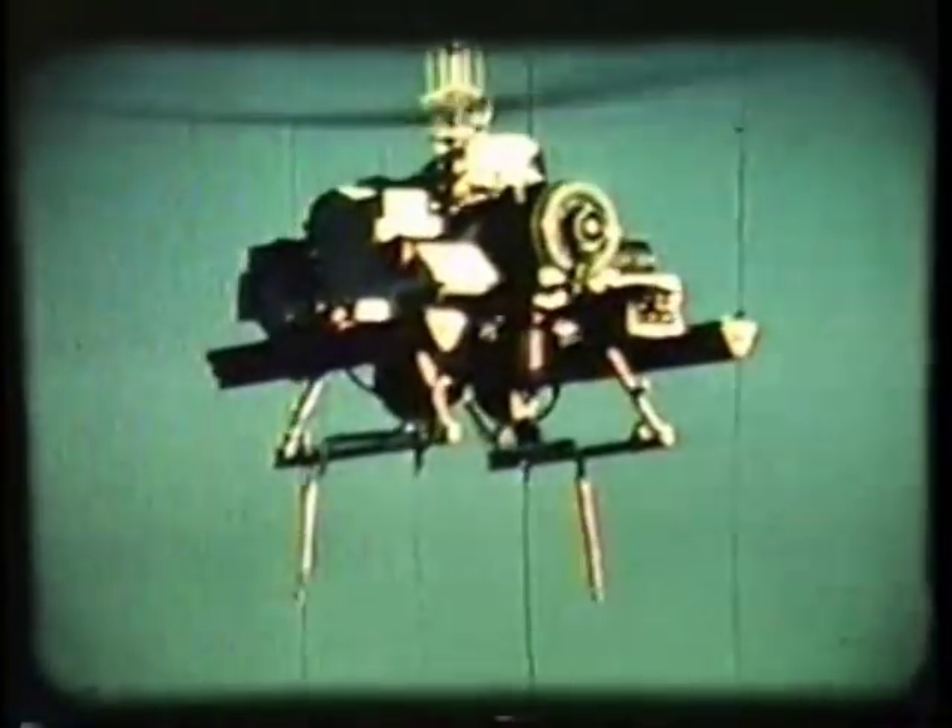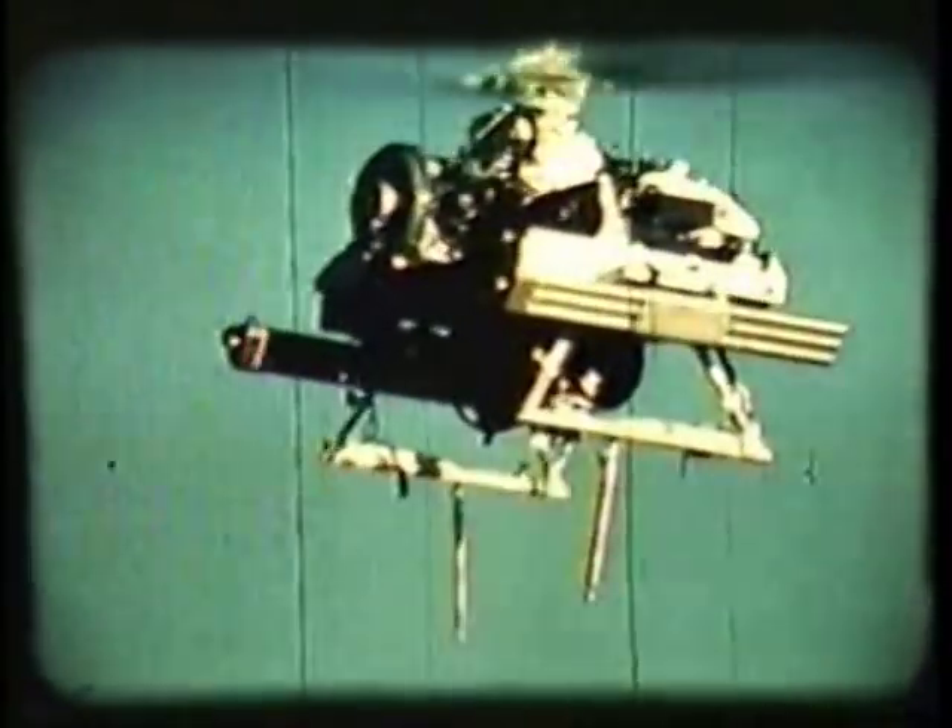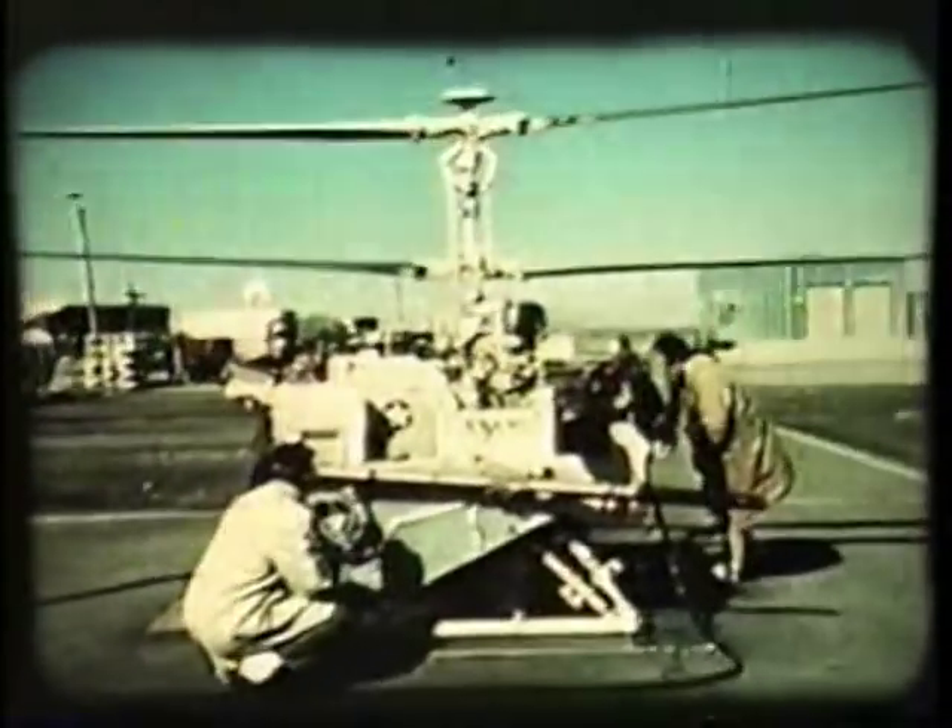Mounted on the sides of this QH-50 Night Gazelle are XM-18 bomblet dispensers. The TV camera enables the operator of the bomblet dispensers to determine precisely the target area. This is a combination of TV camera, laser system, and a LARS missile operating together to track and destroy still or moving targets.